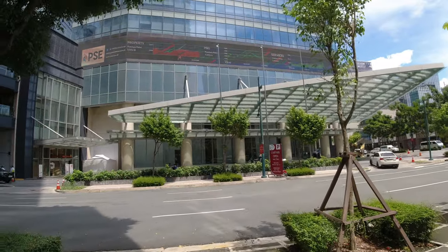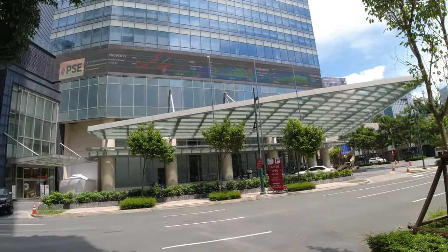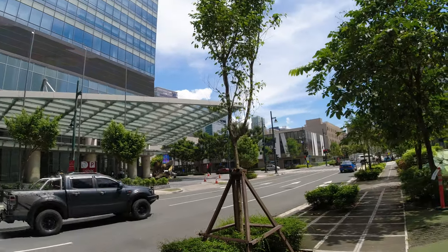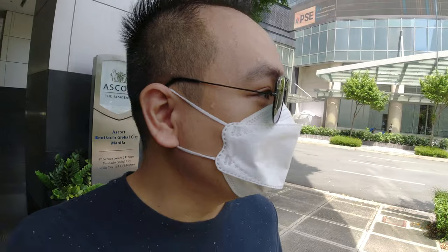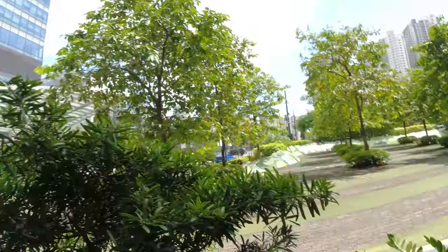So within seven minutes from Fort Victoria, this would already be the Philippine Stock Exchange and One Bonifacio High Street. You can see there — that's already BHS Central Square. It's a little hot right now so I'm keeping to this part of BGC that's really near Fort Victoria — everything that's maybe less than five minutes away from it.